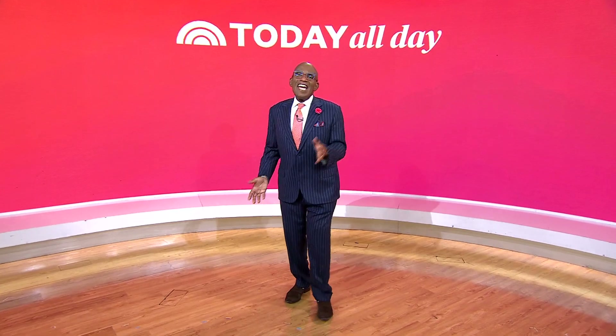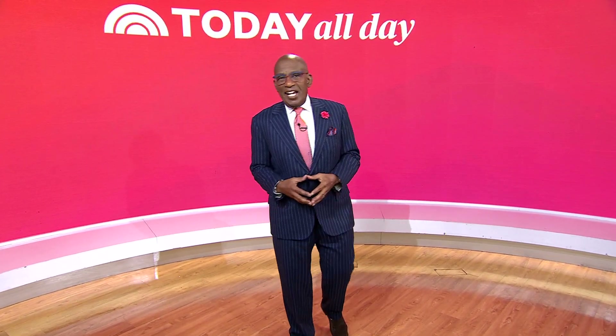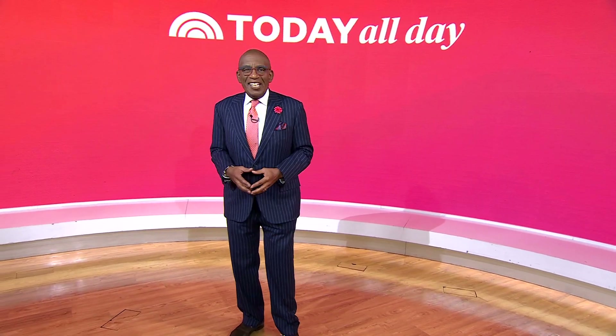Thanks for watching! Don't miss the Today Show every weekday at 11 a.m. Eastern, 8 Pacific on our streaming channel Today All Day. To watch, head to today.com/allday or click the link.